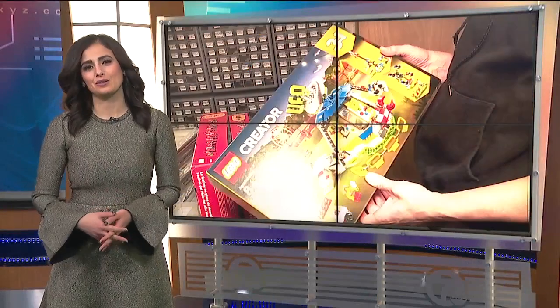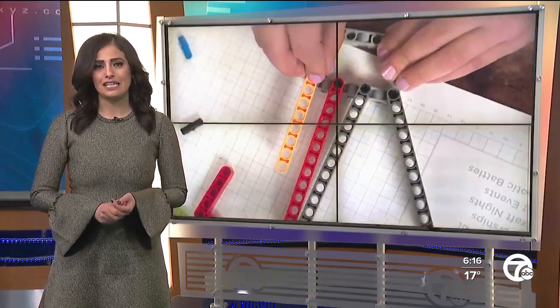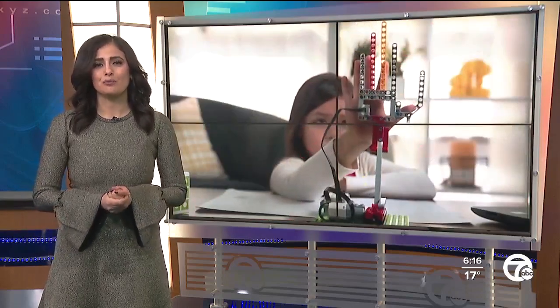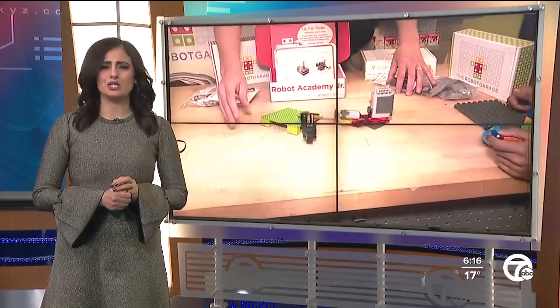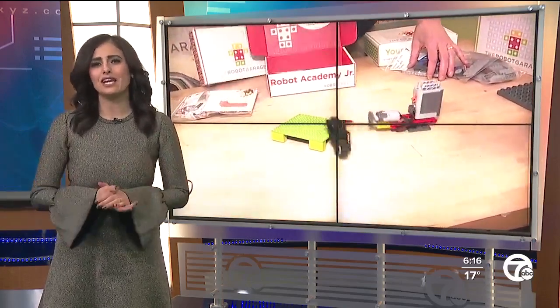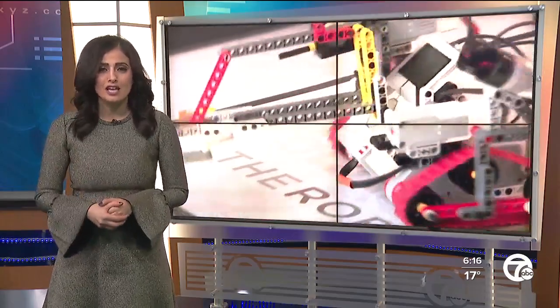Yesterday was National Lego Day. Kids and adults of all ages celebrated by snapping together their bright colored bricks. But one local girl is taking her Lego building creativity to a whole new level. Seven Action News reporter Faraz Javid shows us how she's using the small bricks to create something more than just a toy.